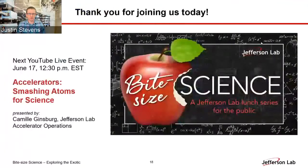Thank you everyone for joining us today for Bite-Sized Science. The next lecture in our series is coming in two weeks on June 17th, where Camille Ginsberg from the Jefferson Lab Accelerator Group will tell you about accelerators, smashing atoms for science, and where those electrons come from that we use in Hall D. A recording of this video will be posted on this YouTube channel shortly after we end today. Thanks again, and have a good afternoon, everyone.